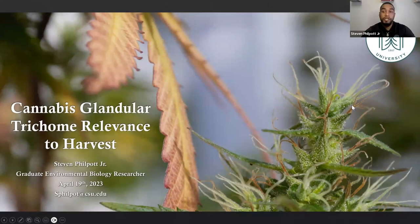Thank you for the introduction. Thank you to Cornell for hosting this platform and for being featured among the other speakers. Today, I'm going to be talking about cannabis glandular trichomes. I want to talk more about these glandular trichomes, why they're relevant to harvest, the information that we know now, some of the information that's coming out, and then talk about some of my work and why it may be relevant to any producers that are cultivating floral cannabis.